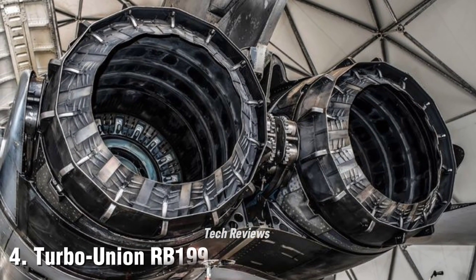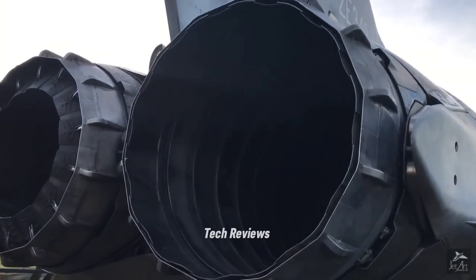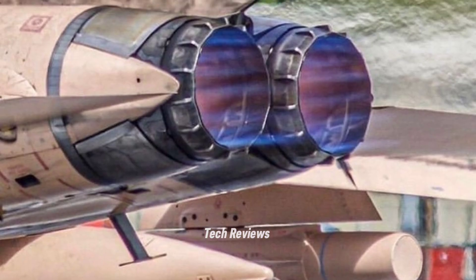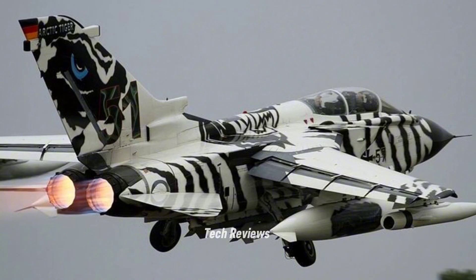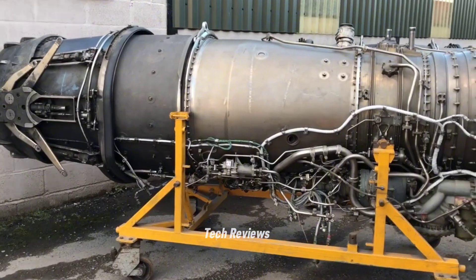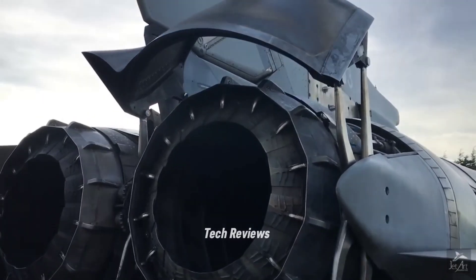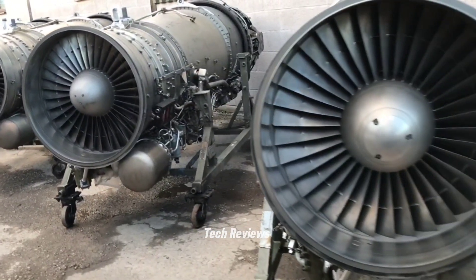Number 4: Turbo Union RB-199 — Panavia Tornado. The Turbo Union RB-199 engine was used on the Panavia Tornado fighter aircraft, which was the result of cooperation between England, Germany, and Italy. It is a highly efficient three-section turbofan engine, capable of producing 10,000 lbf thrust without afterburner and 16,000 lbf with afterburner activated, with a fan diameter of around 68 cm and a length of 186 cm. The RB-199 is reliable in various weather conditions and supports missions from air attacks to reconnaissance. One of its main advantages is fuel efficiency, which allows the Panavia Tornado to fly farther with less fuel.